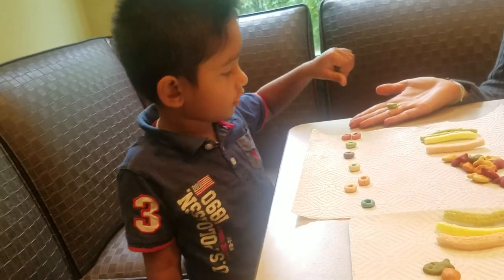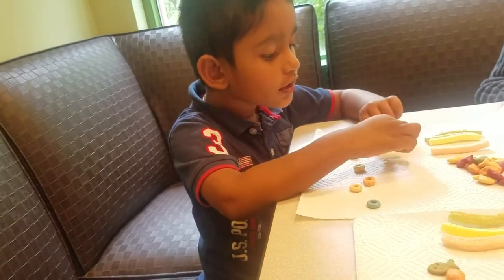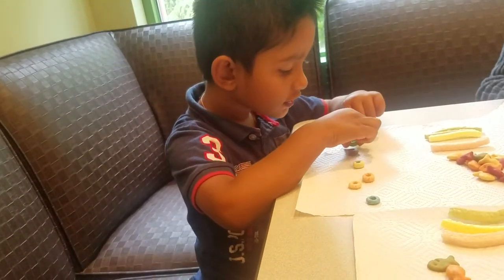Green. Green. Green. Green. Good matching. You did it.